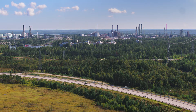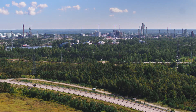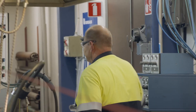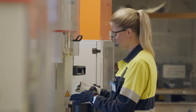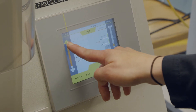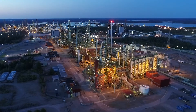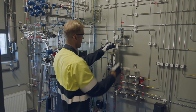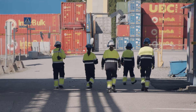We are committed to promoting sustainable development and the importance of the circular economy in our operations is constantly increasing, as seen for example by renewable plastics and in the reduction of CO2 emissions. We believe that sustainably manufactured and used plastic products will continue to play a significant role in our society in the future. We are constantly developing our operations and products in cooperation with our customers in accordance with the purpose of our company: Life demands progress. We are reinventing for more sustainable living.